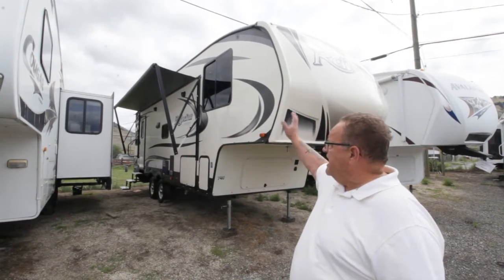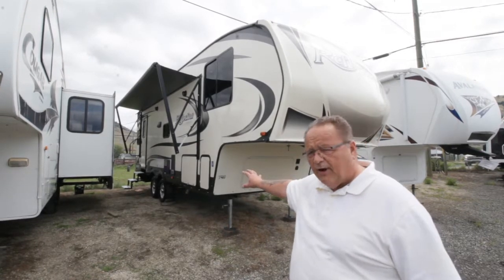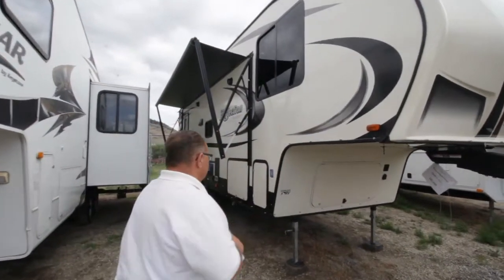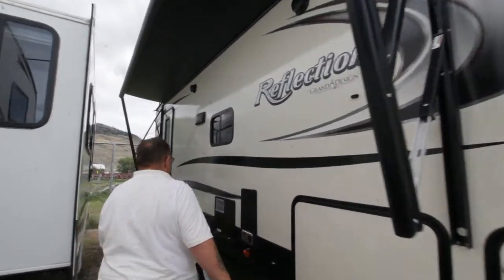You've got a nice slide. You've got a power awning. You've got tons and tons of storage wrapped around this thing. But all the best stuff is inside - although you will pay attention to this beautiful gel-coated fiberglass side and the fiberglass front cap.